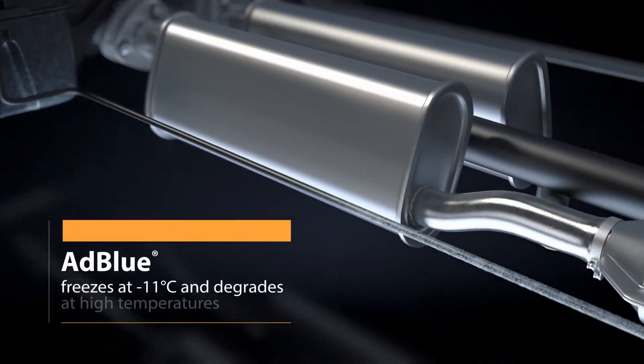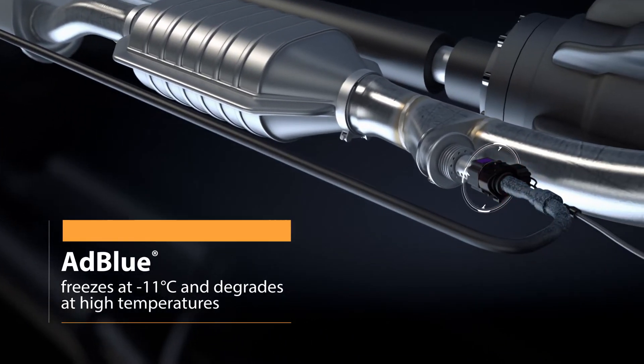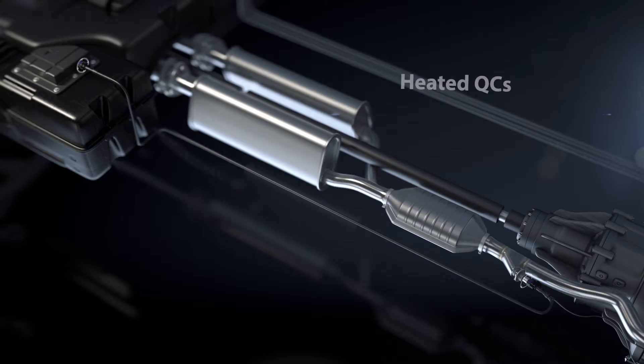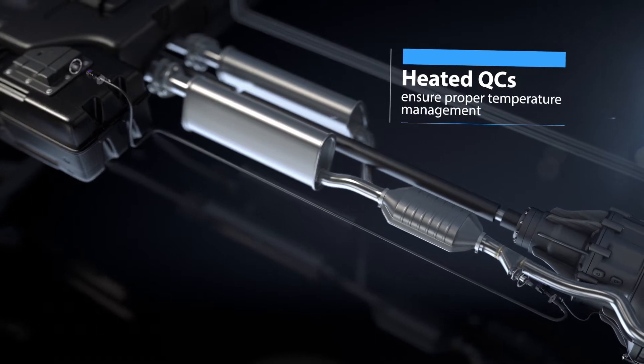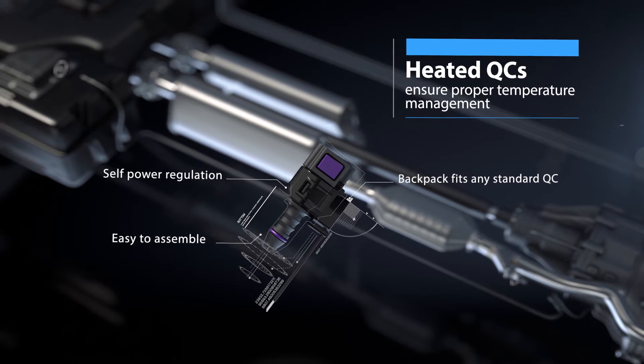ADBLUE is also very sensitive to temperature variations and must be protected. With A-Raymond heated quick connectors, a smart and simple solution ensures proper temperature management of the fluid, thanks to its self-regulated power.